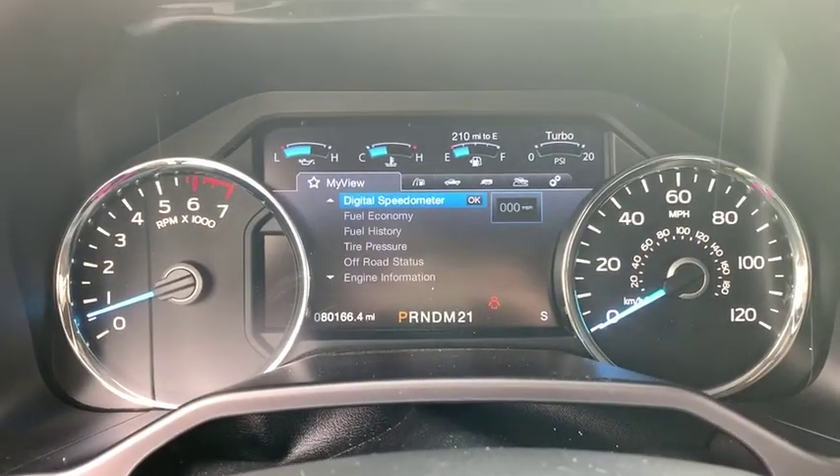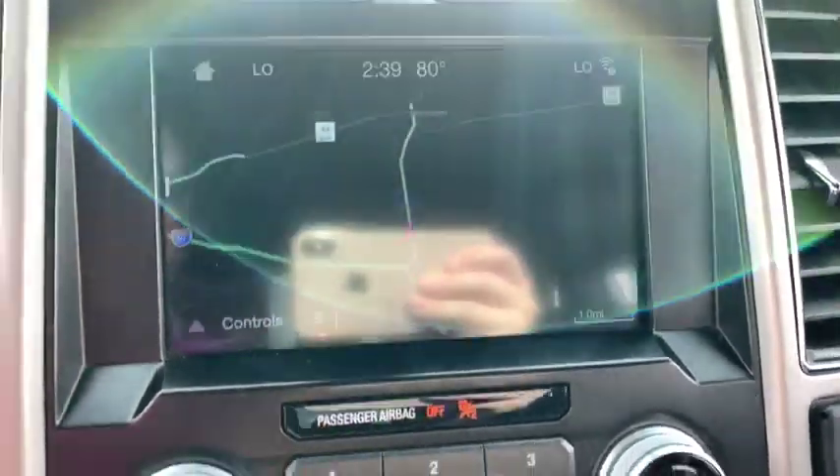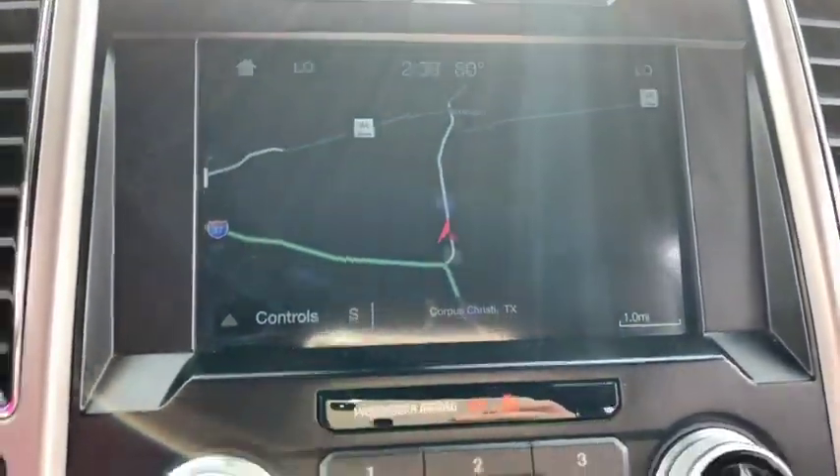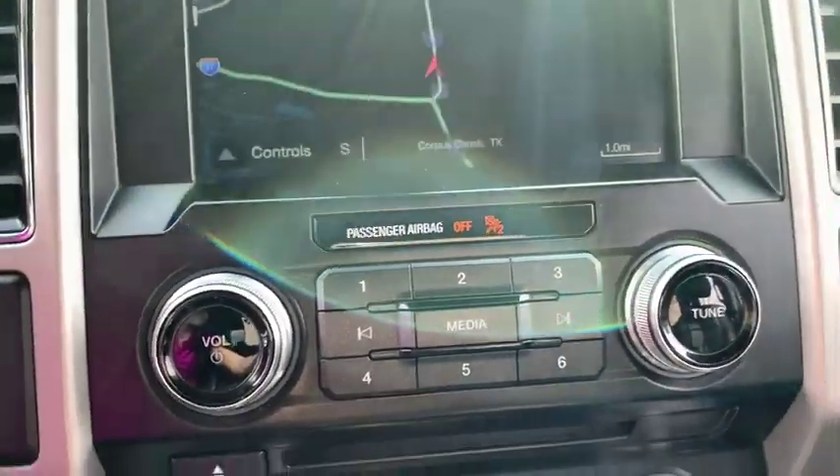Power steering, adjustable steering wheel, driver lumbar, four-wheel disc brakes, cruise control, front floor mats, ABS four-wheel, aluminum wheels, premium sound system, universal garage door opener, auto-off headlights.